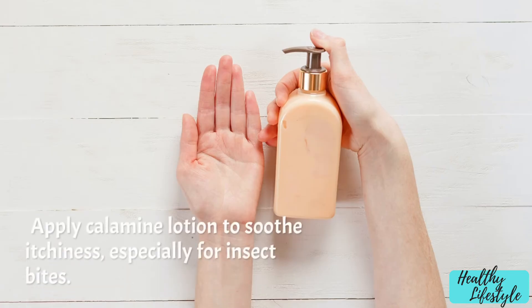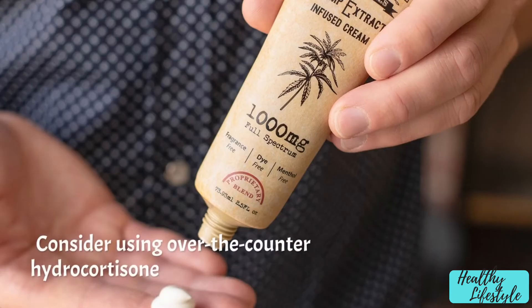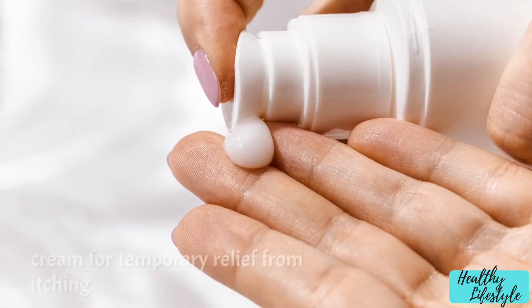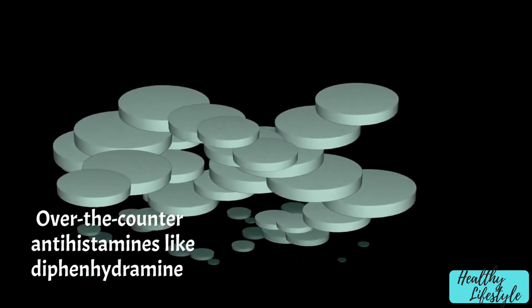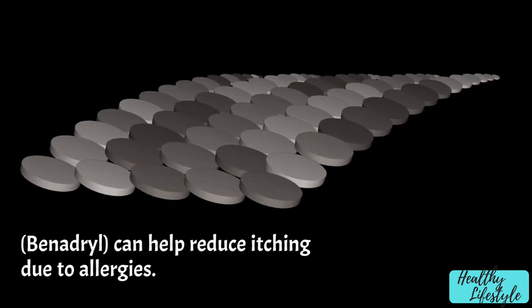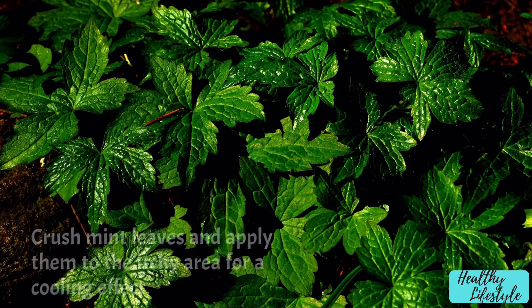Calamine lotion: apply calamine lotion to soothe itchiness, especially for insect bites. Over-the-counter creams: consider using over-the-counter hydrocortisone cream for temporary relief from itching. Antihistamines: over-the-counter antihistamines like diphenhydramine (Benadryl) can help reduce itching due to allergies.